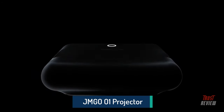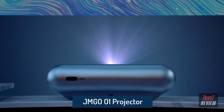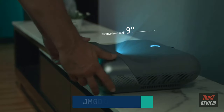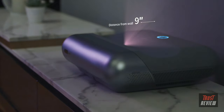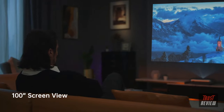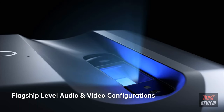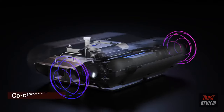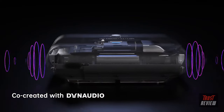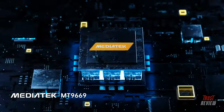Introducing the JMGO O1 Pro FHD Ultra Short Throw Projector. It lets you get closer for a bigger view — you'll get an incredible large screen of up to 100 inches. JMGO O1 Pro is co-engineered with Leica, co-created with Dynaudio for superior sound, and is built around an industry-leading processing chip.